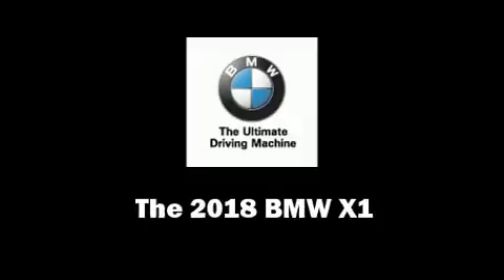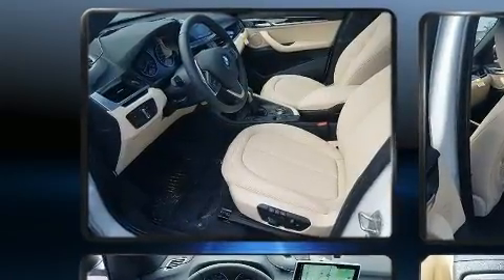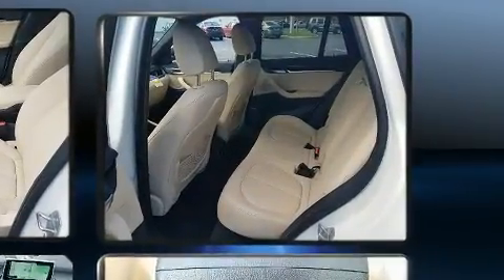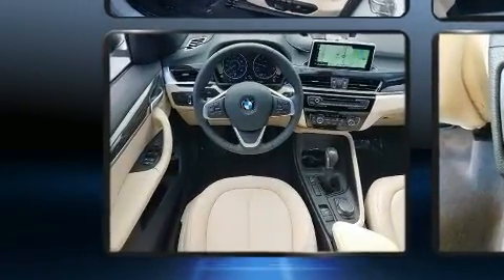Come test drive this 2018 BMW X1. Under the hood you'll find a four-cylinder engine with more than 200 horsepower, providing a smooth and predictable driving experience. A turbocharger further enhances performance while also preserving fuel economy.